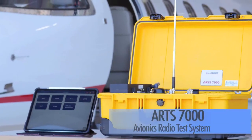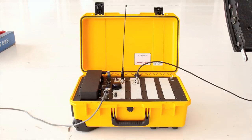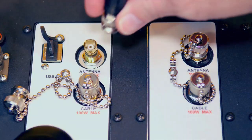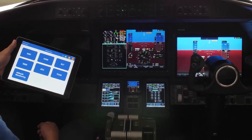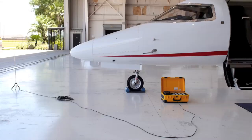Laversab ARTS-7000 is a multifunction, all-in-one avionics radio test system designed to meet all aircraft radio test requirements in a single unit. The ARTS-7000 is controlled wirelessly, whether from inside the cockpit or around the aircraft.